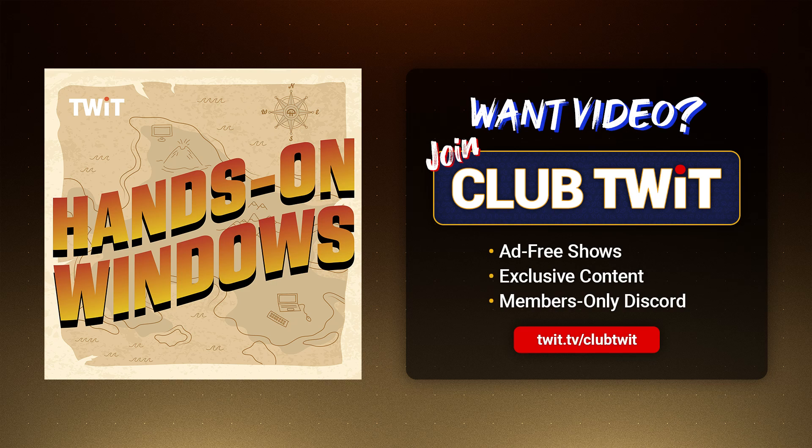OneDrive also adds its main interface right there in the navigation pane of File Explorer. I've created a Paul folder — I don't like to use the stock folders — but they do give you desktop, documents, and pictures by default, and music and video when needed. There's also Personal Vault, which we'll get to in a moment. You can customize what you see: go into Settings, Account, Choose Folders. This determines what you'll see in OneDrive in the file system. If you wanted to hide, say, the desktop and pictures folders, you could just uncheck those.